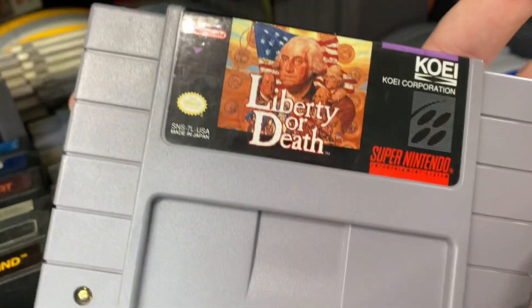Donkey Kong Country. Liberty or Death — I don't see that often at all.